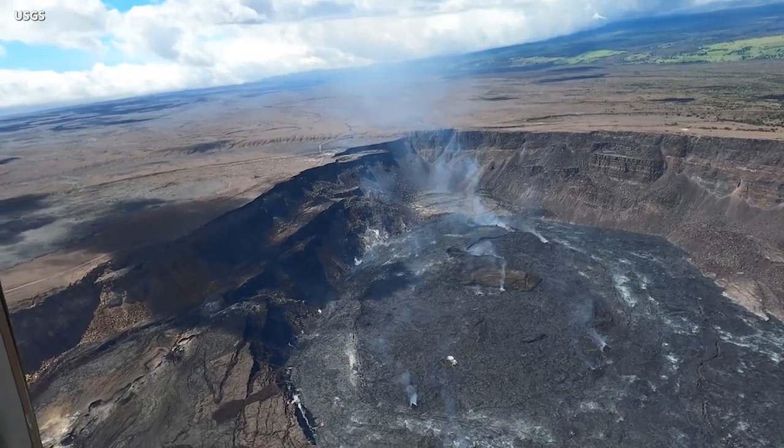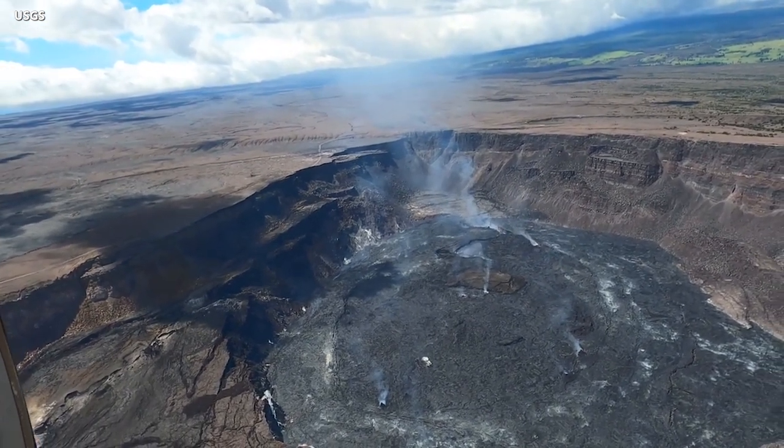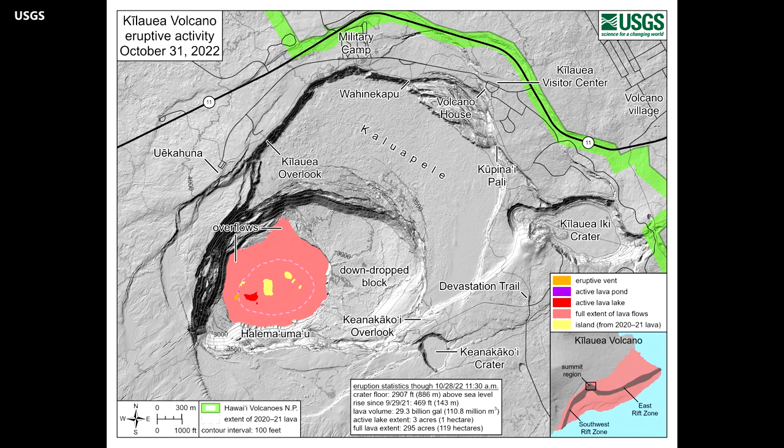The Hawaii volcano that is erupting is Kilauea. Luckily for Big Island residents, all lava has been confined to the summit area for the entire duration of the over-13-month event. There are no signs of lava migrating along the rift zones or erupting outside Hawaii Volcanoes National Park.